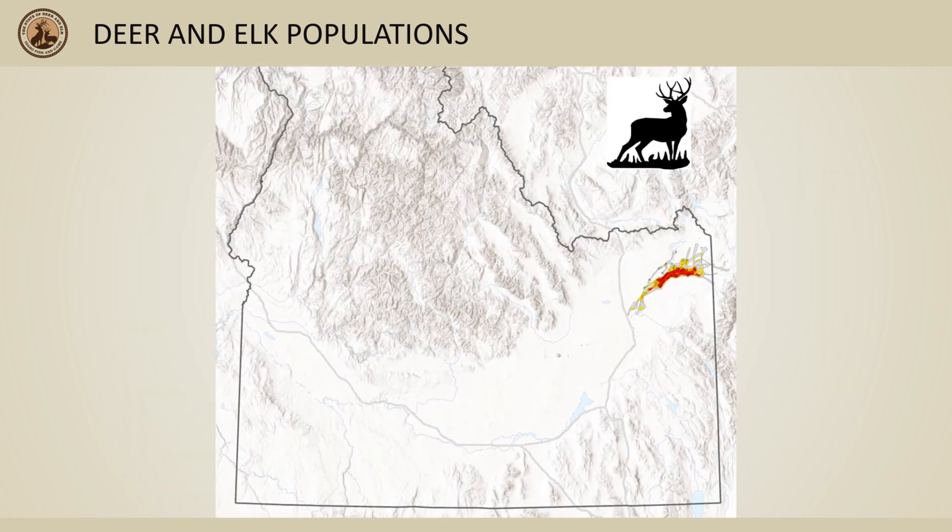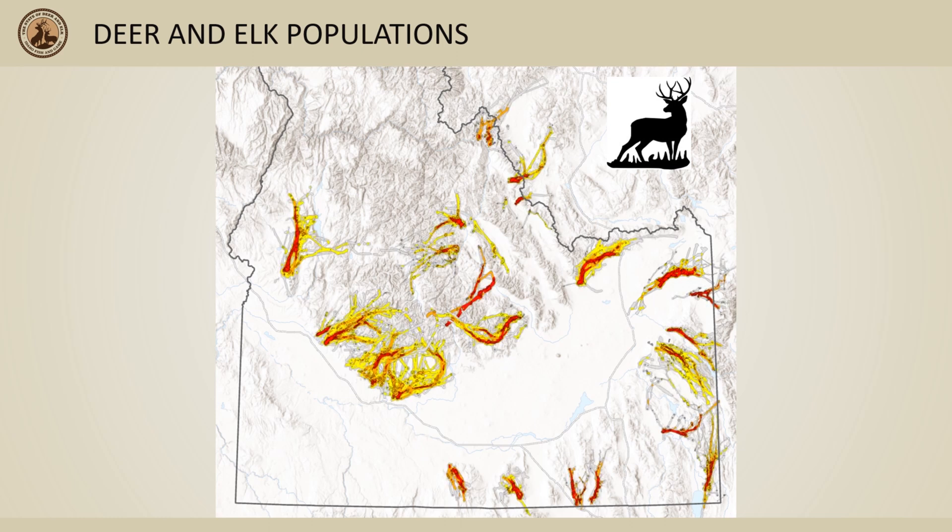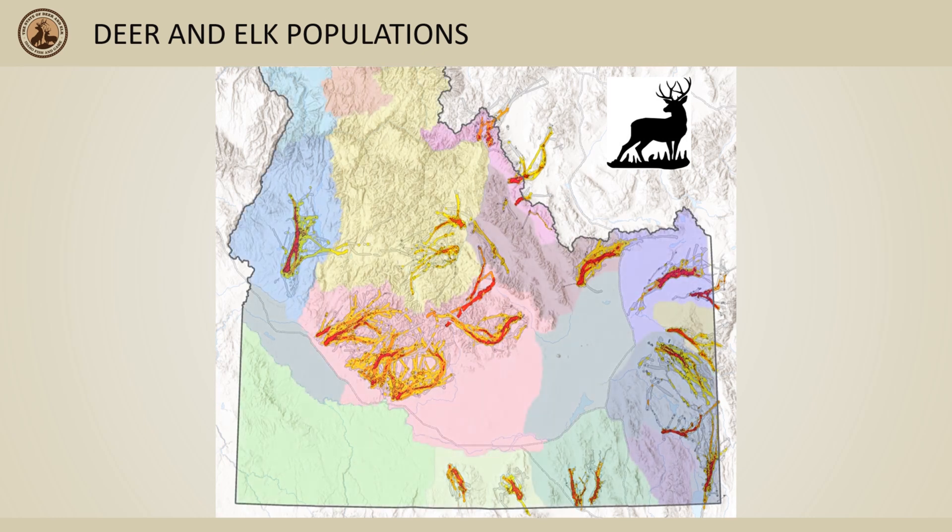We've used the same methods and data I just showed for the Sand Creek Mule Deer population to monitor the seasonal movements of mule deer throughout much of southern Idaho. This movement information helped us define populations — shown here in different colors — with specific management directions and strategies in our 2020–2025 Mule Deer Management Plan.